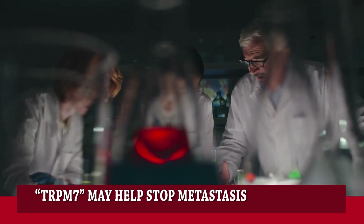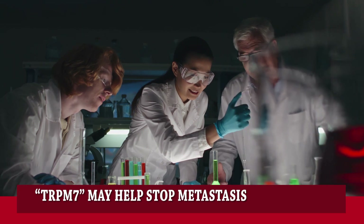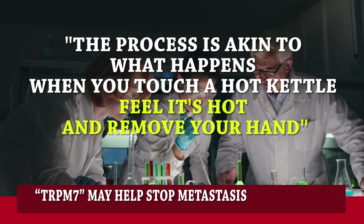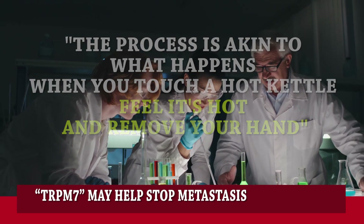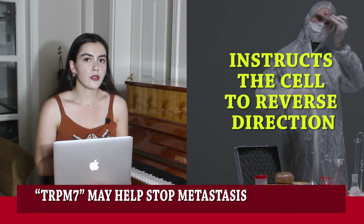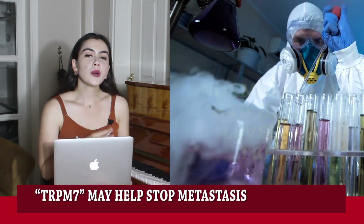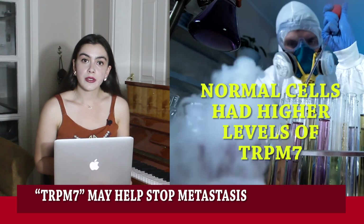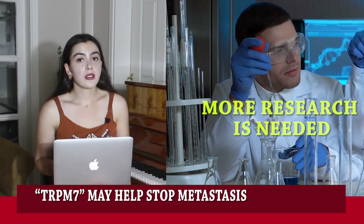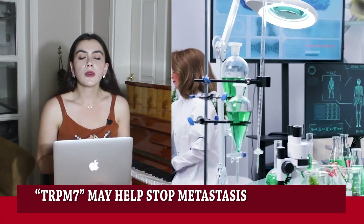Konstantinos Konstantopoulos, a professor of chemical and biochemical engineering and member of the Johns Hopkins Kimmel Cancer Center, said, "The process is akin to what happens when you touch a hot kettle, feel it's hot, and remove your hand. The protein senses the flow of fluid in the circulatory system and instructs the cells to reverse direction." In subsequent experiments, researchers found that normal cells had higher levels of TRPM7 than sarcoma cells, a type of cancerous tumor cells. More research is needed, but the team hopes that the findings could eventually lead to new cancer therapies.